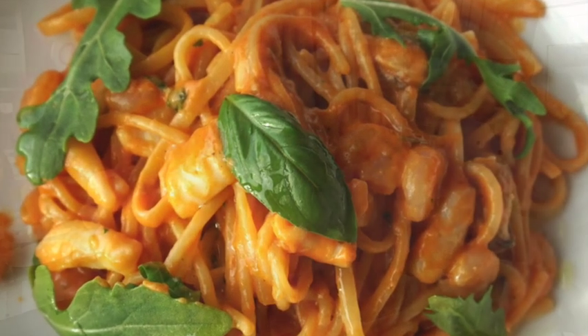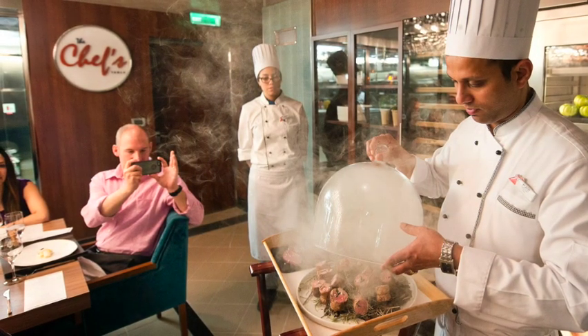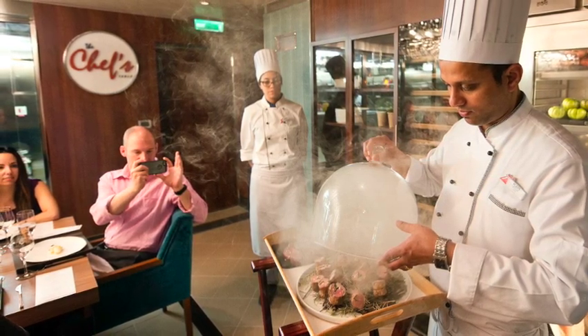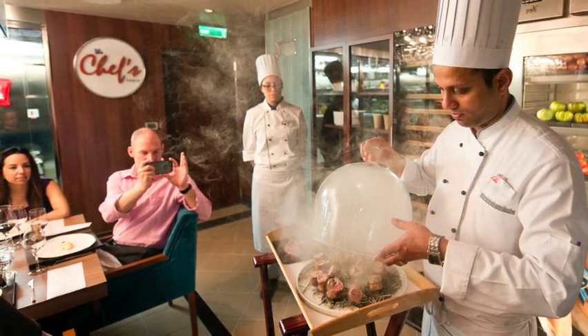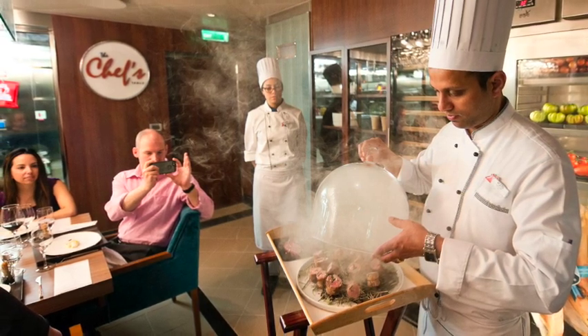For a special experience, reserve the Chef's Table. The Chef's Table has delicious, very creative cuisine created right there by the chef. It's quite an experience — it's not just a meal, it's a meal and a show. Be sure to reserve that.